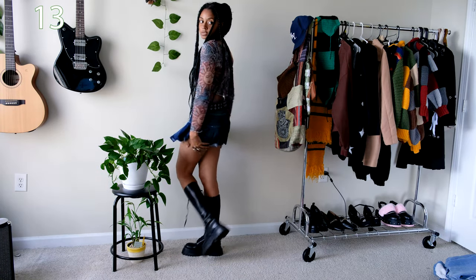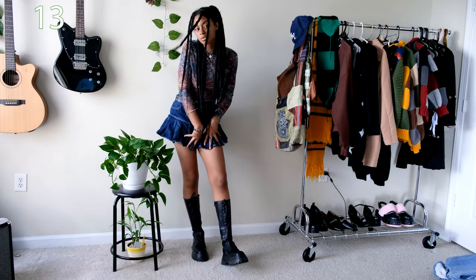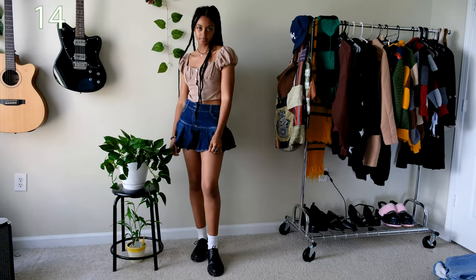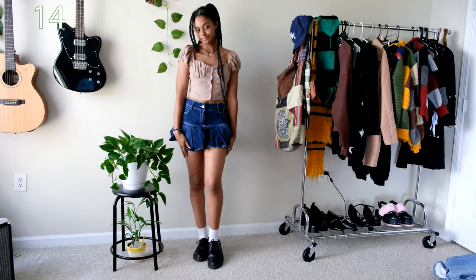I paired this denim skirt with the mesh top that was always just sitting in my closet since I purchased it in 2020. Pairing a short skirt with a long pair of boots is a combo that I tend to always repeat. However for this outfit I exchanged the long boots for my Doc Martens loafers and a button-up blouse.